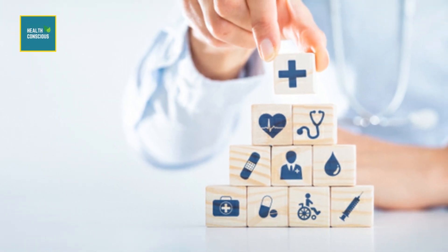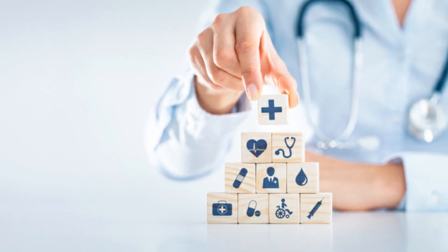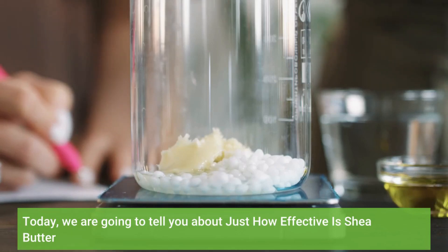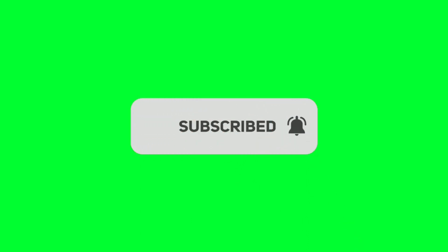Hello viewers, welcome to our channel. This is Health Conscious Team. Today we are going to tell you about just how effective is shea butter. Before we start, please like and subscribe to our channel and hit the bell icon to get new updates.